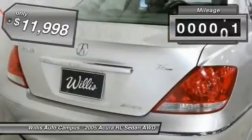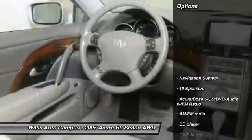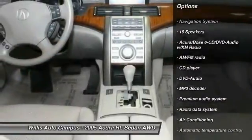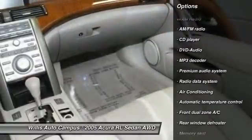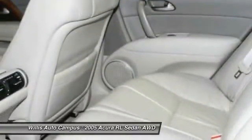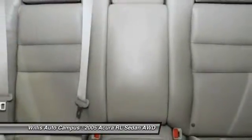This vehicle has less than 120,000 miles. Here are some of this vehicle's great options: power passenger seat, navigation system, traction control, Bluetooth wireless data link for hands-free phone, leather-wrapped steering wheel, dual airbags, power steering, air conditioning, front alloy wheels, and four-wheel disc brakes.